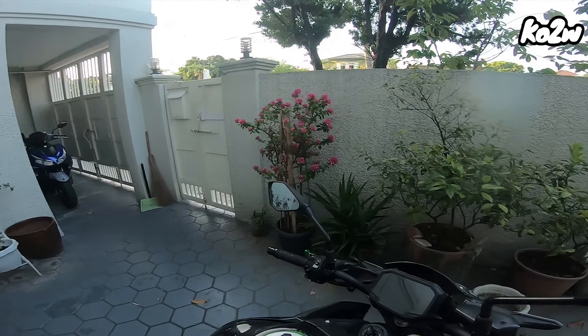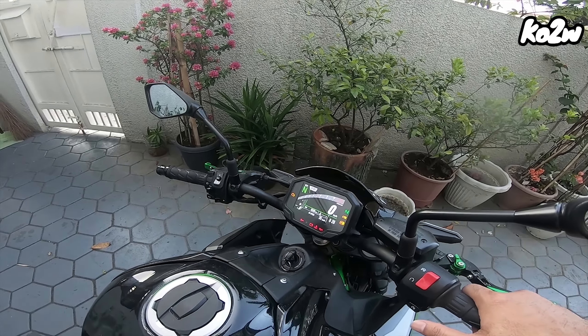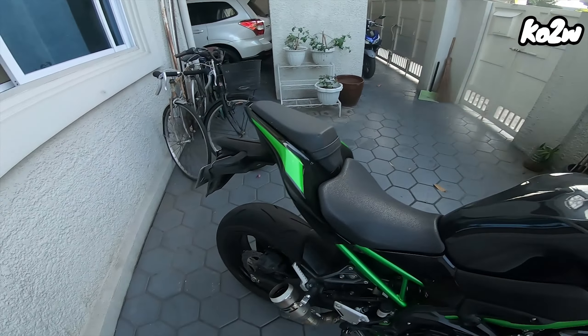Let's go for a sound check. Nag-warm up ko na rin ito kanina. Let's hear it.